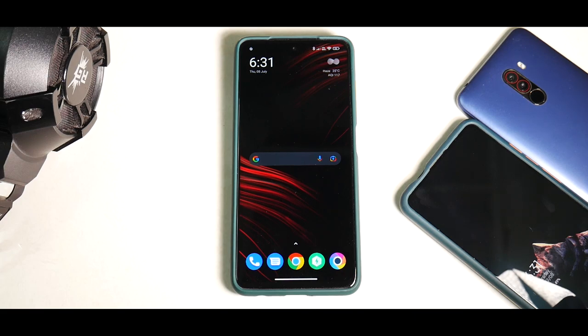Hey guys, welcome to another video for the Poco X3 Pro. Before we start, there are a couple of things I need to let you know. I am traveling right now — I'm in Rajasthan, India, that's my native place, about a thousand kilometers away from my city, Mumbai. So if you see a little bit of echo, or if the brightness or focus is off, kindly adjust.